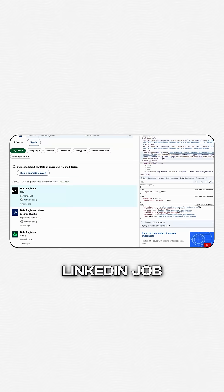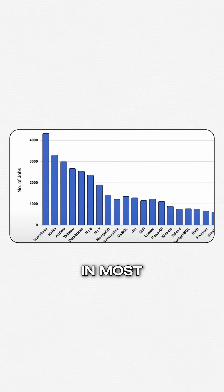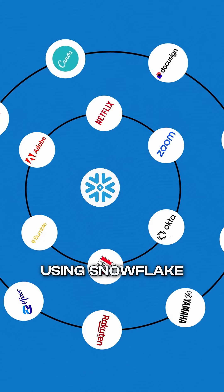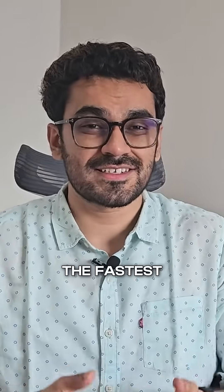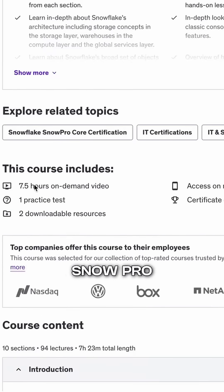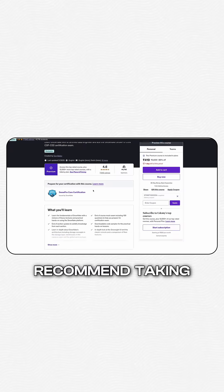I scraped a lot of data from LinkedIn job descriptions and found out that Snowflake was indeed mentioned in most of them. Just take a look at all these companies who are using Snowflake. In this video, we are talking about the fastest way to learn Snowflake — a course that specifically targets the Snowflake SnowPro Core exam.